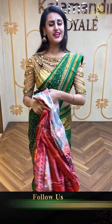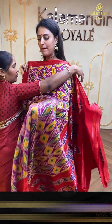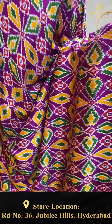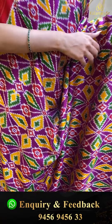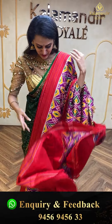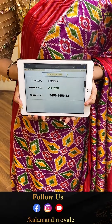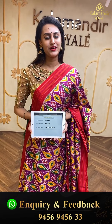Another beautiful saree in purple and red. The body has amazing floral and leaf Patola print. The border is a lovely contrast border. The pallu has a lovely floral brocade in Patola, and the blouse is contrast. The code is EO99 and retails for ₹23,220. To buy, ping us on 9456 9456 33.